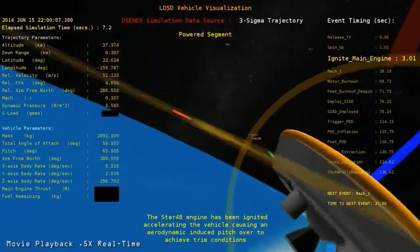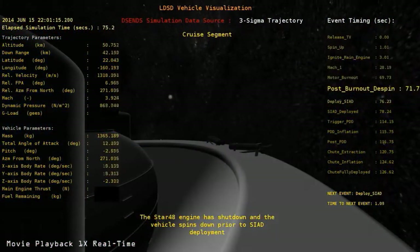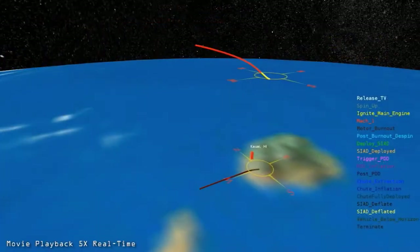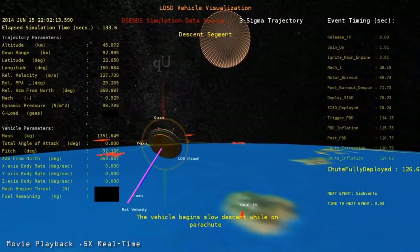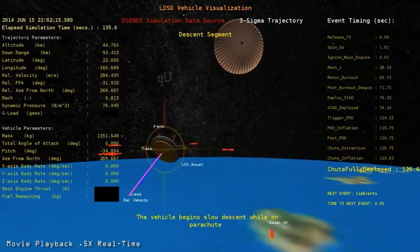Two of the test articles will be inflatable inner tube-type devices that surround the entry capsule. These 6 and 9-meter devices will be flown at supersonic speeds high in the Earth's atmosphere. The third device will be a large 30-meter parachute tested several times to collect data for future exploration missions.